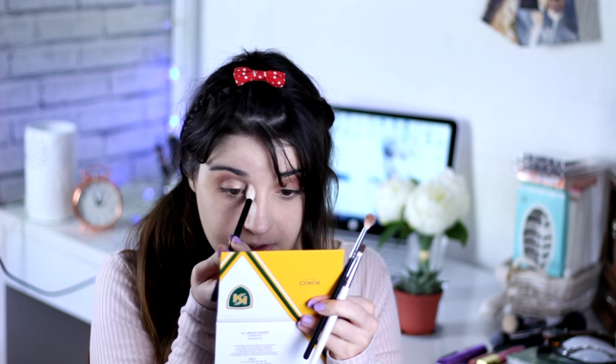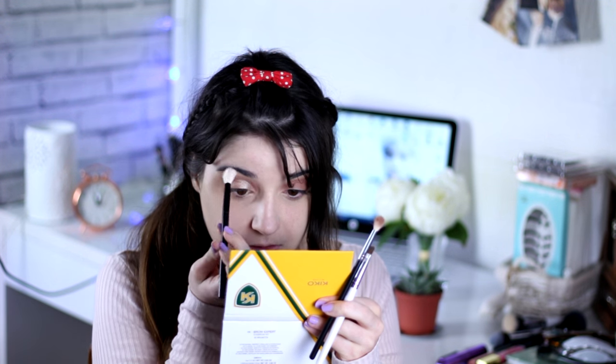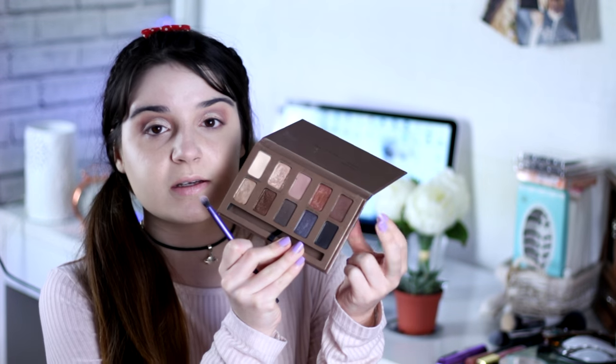I'm going to use the E200 brush and blend around here. Now I'm going to use my Real Techniques Essential Crease Brush and apply the Sandstone color under the lash line.